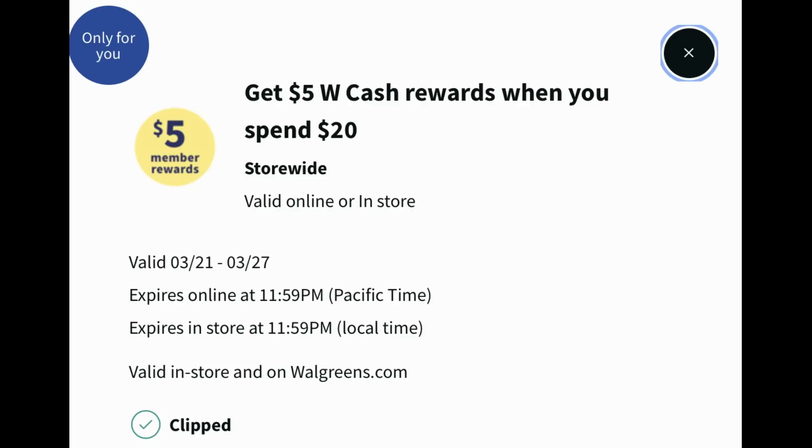Before I jump into the deals, I want to remind you to go into your Walgreens account and look for any perks coupons that your account may have received. These perks coupons vary — I don't always get them, sometimes people always get them. I did get one this week for earn $5 in Walgreens cash when you spend $20, valid online or in store. Now remember with these perks coupons, they are a spend perks coupon, so you do not want to pay with Walgreens cash. Later in the video I'll have a scenario on how you can grab completely free products and a moneymaker using this particular perks coupon.